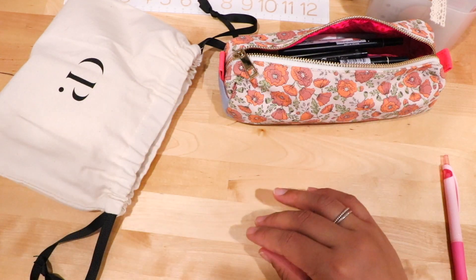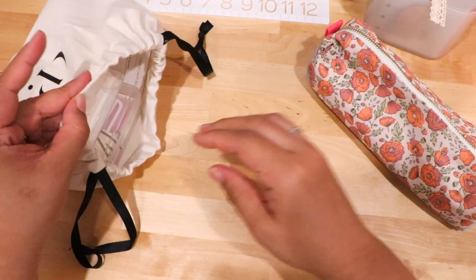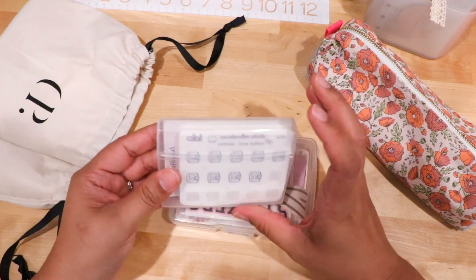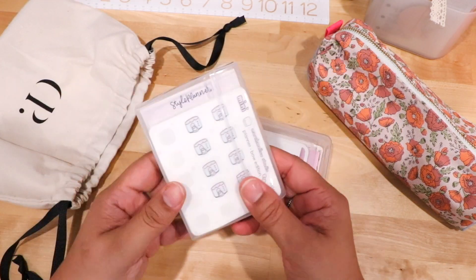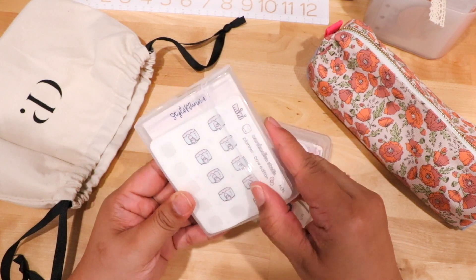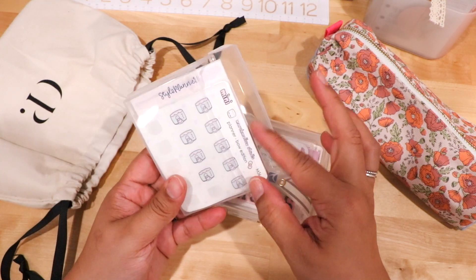Now we're going right into stationery. I like to organize my stationery using things I purchase either from Target or by recycling products. This is an actual gum container — what I did was remove the gum, obviously, because I finished chewing it.